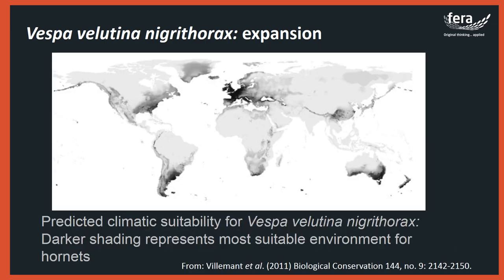If the Asian hornet continues its expansion, it is likely that the species will colonize a large part of Europe. Using information gathered from the native range and from areas where hornets have invaded, Claire Villemont and her colleagues at the French National Centre for Scientific Research predicted that many European countries have suitable habitat for the invasive hornet. The lighter areas on their map are less suitable for hornets while the darkest areas are the most suitable, indicating that most of Europe is at high risk of establishment by this pest.